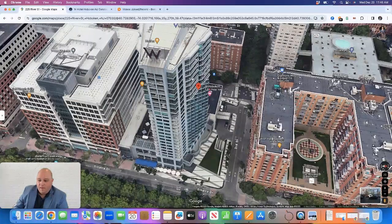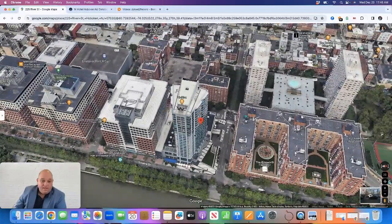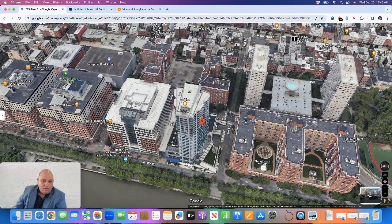There is on-site parking in the building, which is valet only, under the building. There are also additional parking options outside the building — behind the building is a garage, and there's another garage at 333 River Street.